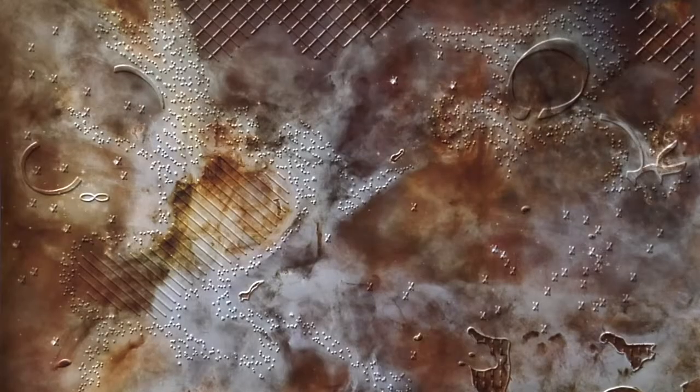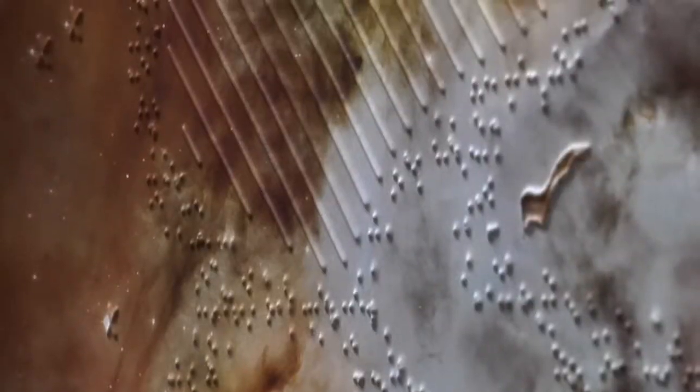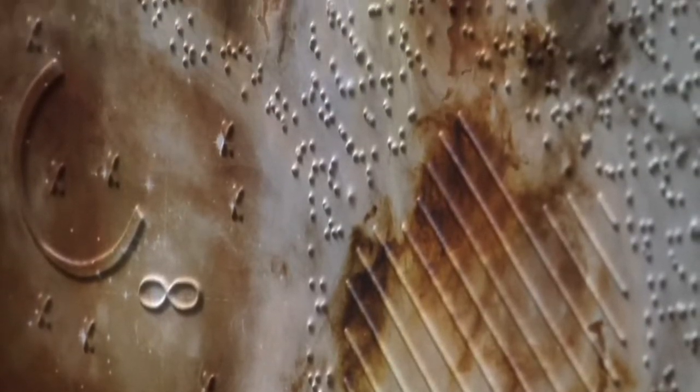It's a mishmash of star birth and star death and everything in between, lots of cloud structures. The challenge was to figure out which of these features to emphasize and which ones to maybe not include, to make sure that the image wasn't confusing.